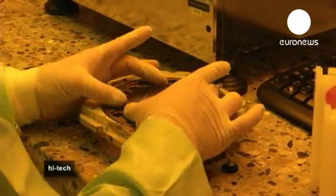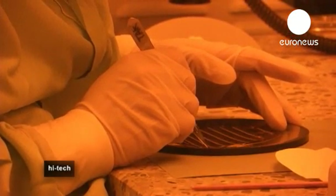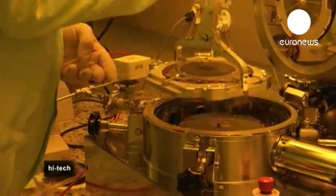In this clean room, atomic clocks are being built. First, scientists produce a wafer. On each one, there's the heart of 3,000 atomic clocks.